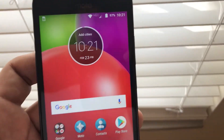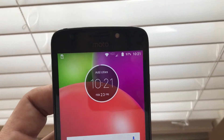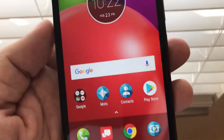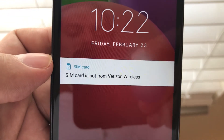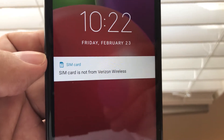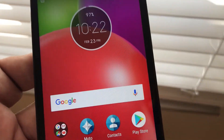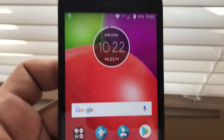A lot of people are complaining about unlocking the Moto E4 — they say they still get that SIM message. I still haven't found a good solution for it, so for now it's just going to have to stay there. Some solutions involve rooting the phone, but I don't like to root phones.